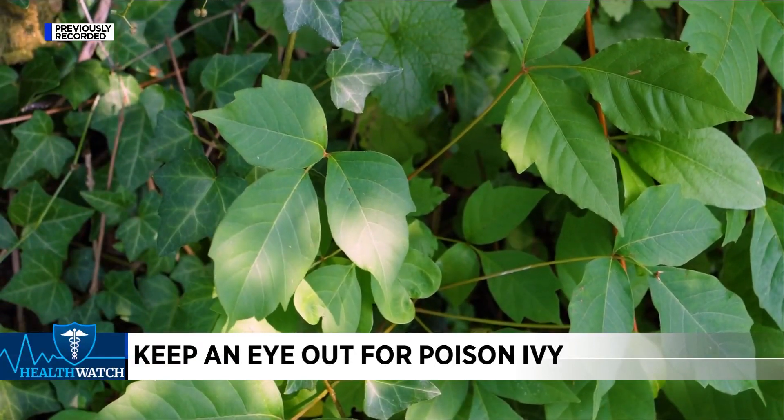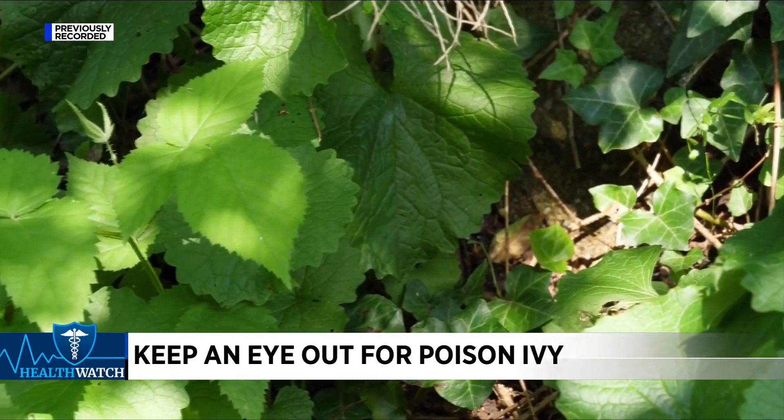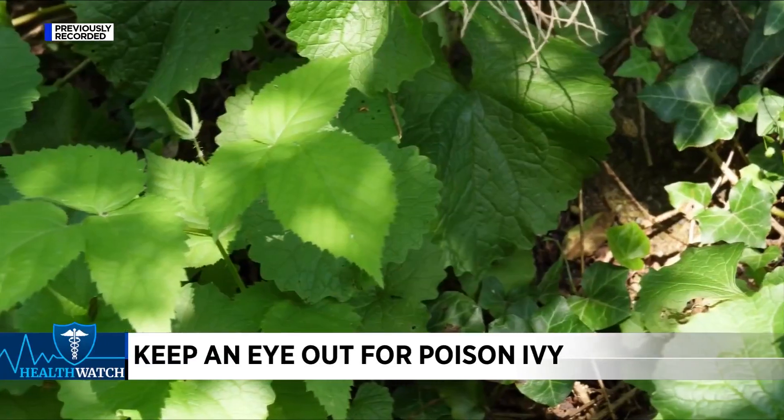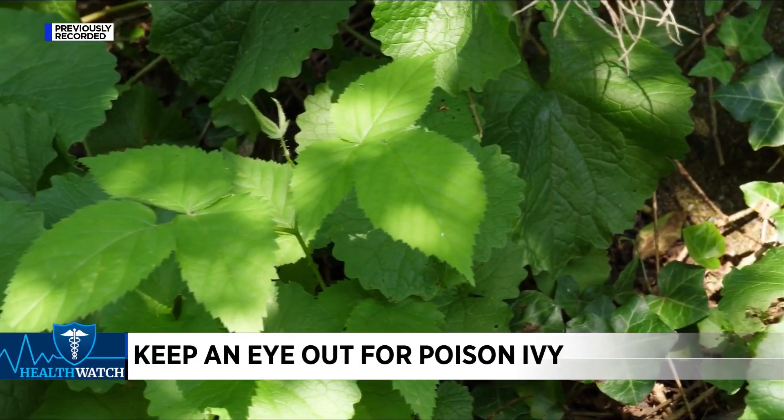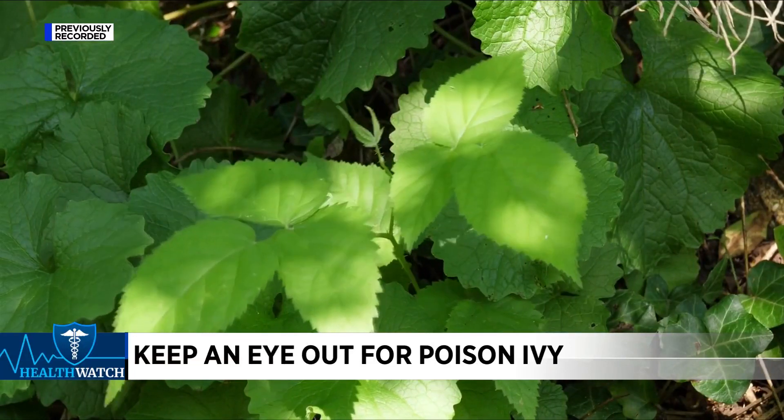I actually have like radar for poison ivy — I get it so bad, so I can see it a mile away. But while some of us may have heard the old saying 'leaves of three, let them be,' a plant and animal expert at Virginia Tech says it's not always that simple.